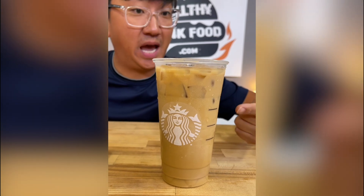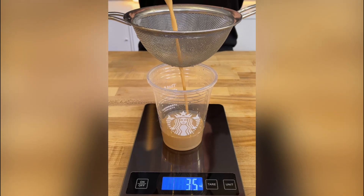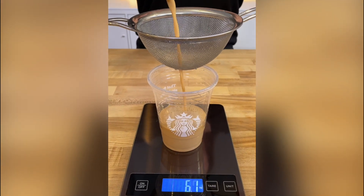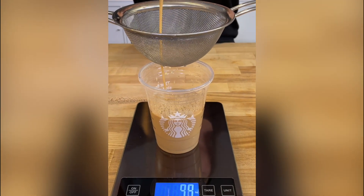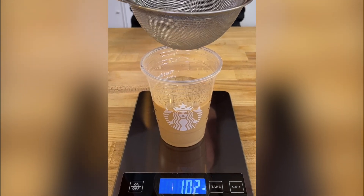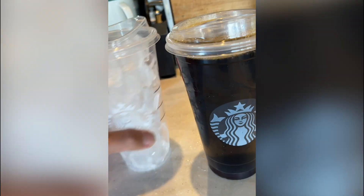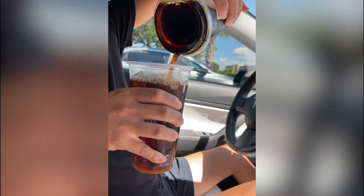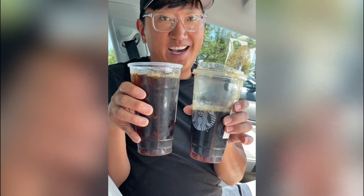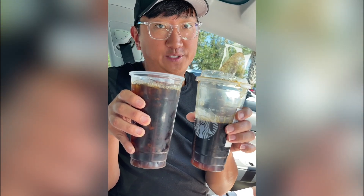Let's see how many ounces we have without the ice. Oh my gosh — 10 ounces? Next time you go to Starbucks, make sure to get your iced coffee with the ice on the side. And just like that, you can get two venti iced coffees for the price of one.